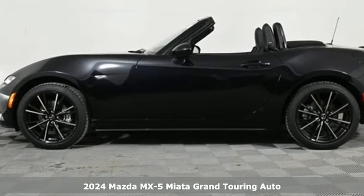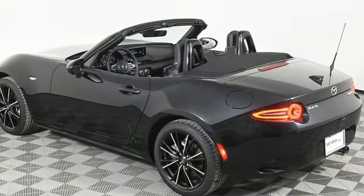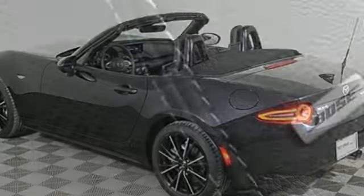And it comes with all the amenities you need: inline four-cylinder engine, rear-wheel drive, automatic transmission, aluminum wheels, streaming audio, and Wi-Fi hotspot.